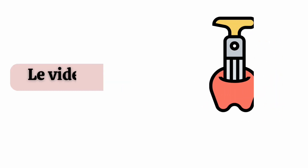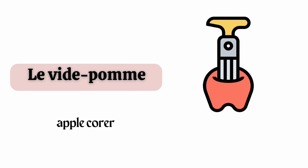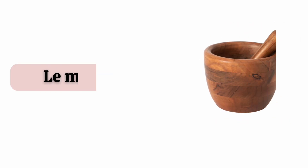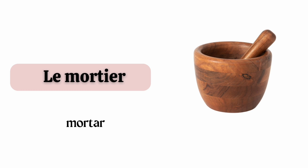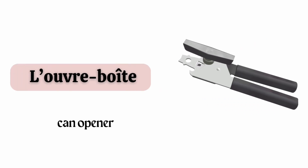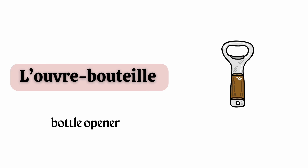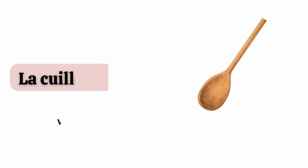Le vide-pomme. La râpe. Le mortier. L'ouvre-boîte. L'ouvre-bouteille.